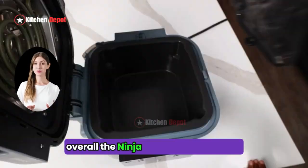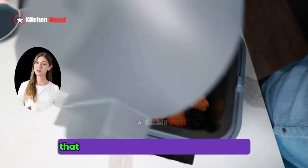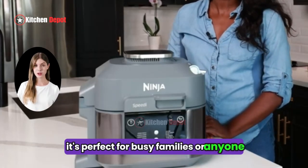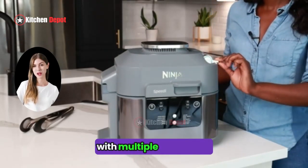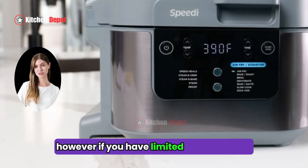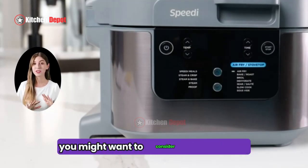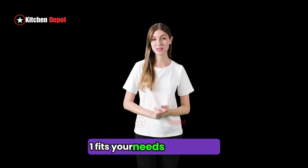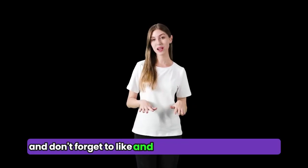Overall, the Ninja Speedy Rapid Cooker and Air Fryer is a versatile and convenient appliance that can streamline your cooking routine. It's perfect for busy families or anyone who wants to explore different cooking methods without cluttering their counter with multiple appliances. However, if you have limited counter space or concerns about the non-stick coating, you might want to consider other options. As always, do your research and see if the Ninja SF-301 fits your needs and budget. Thanks for watching and don't forget to like and subscribe for more reviews.